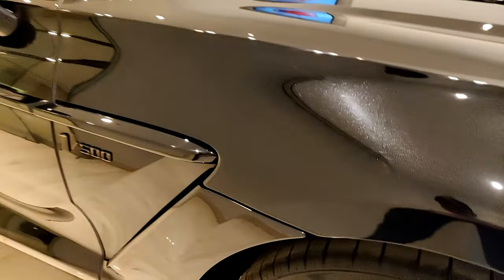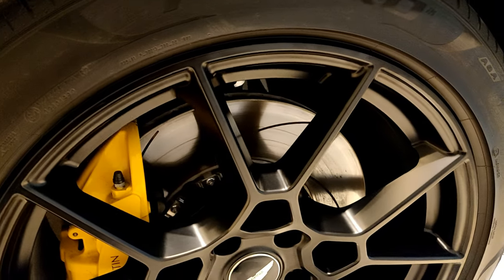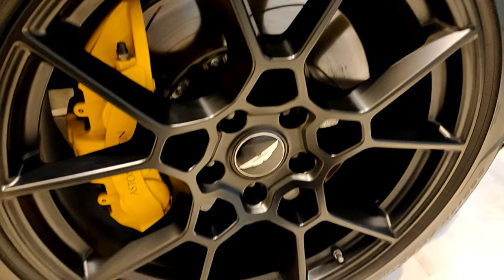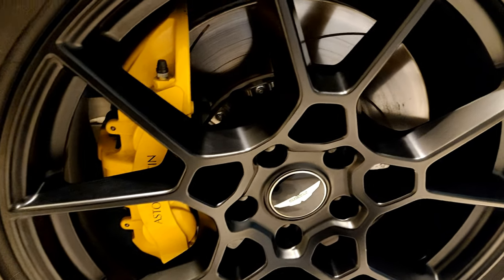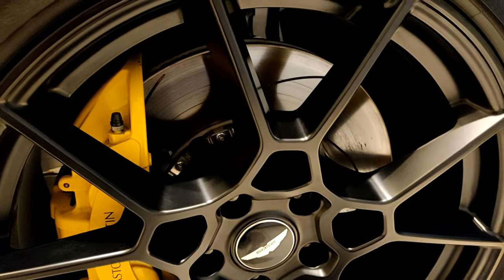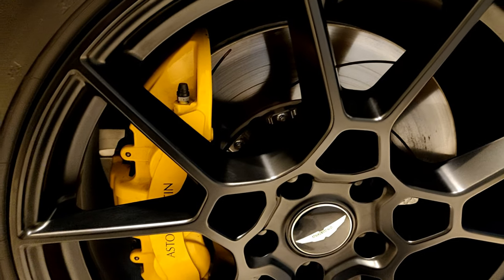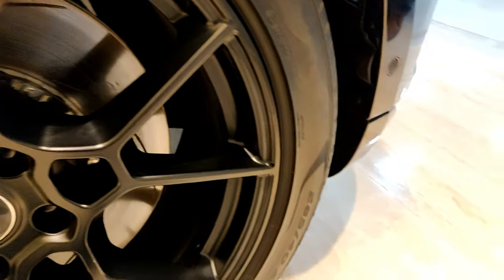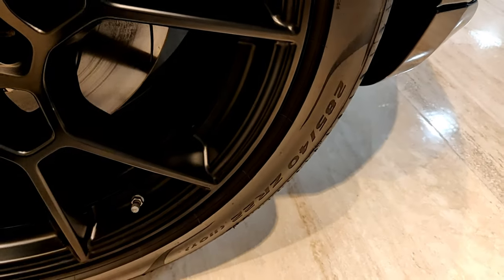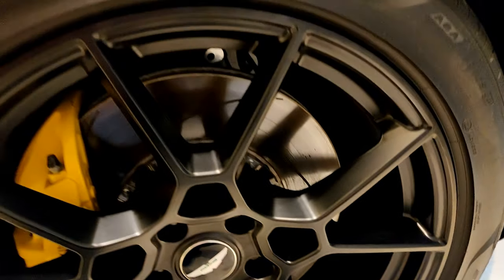Taking a look at the wheels on the side — these are 22-inch wheels in matte black with yellow brake calipers. The brake discs are around 410 millimeters and the calipers have six pistons in them.